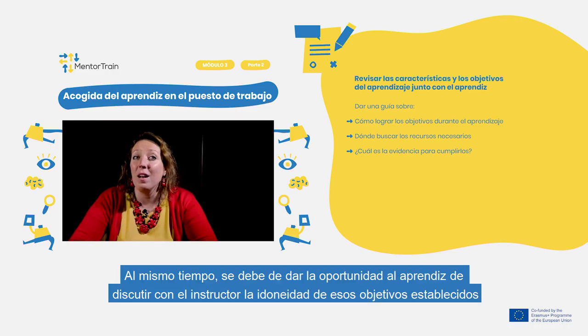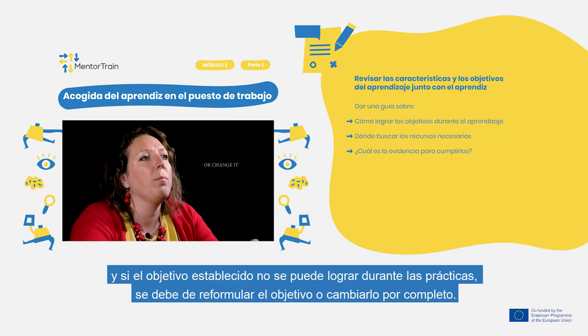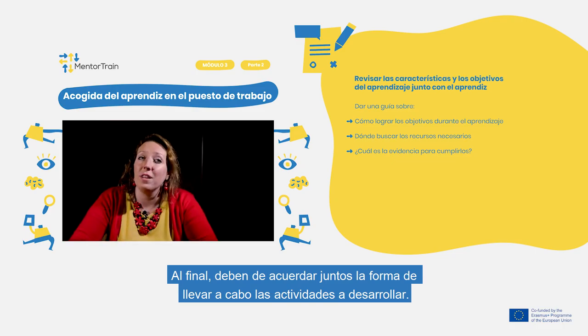At the same time, leave space for the apprentice to discuss with you the suitability of the set goals. If a set goal is not achievable in the workplace, look for a way to reformulate it or to completely change it. These will then be the goals for both of you to work on throughout the apprenticeship. At the end, agree together on the way to carry out the activities to be developed by the apprentice.